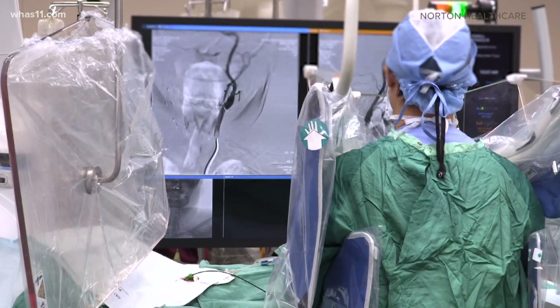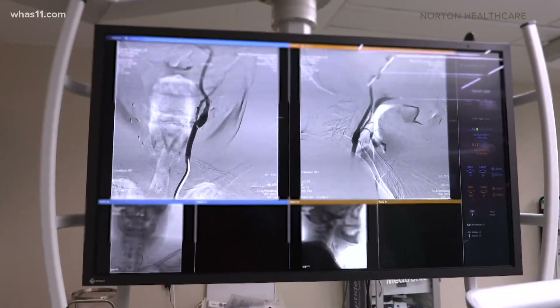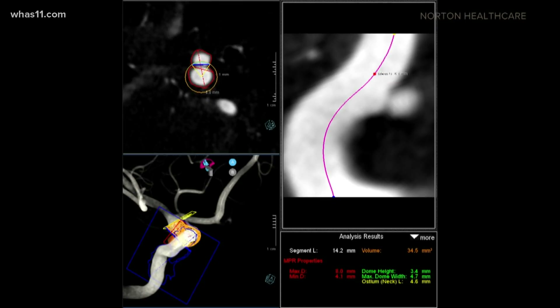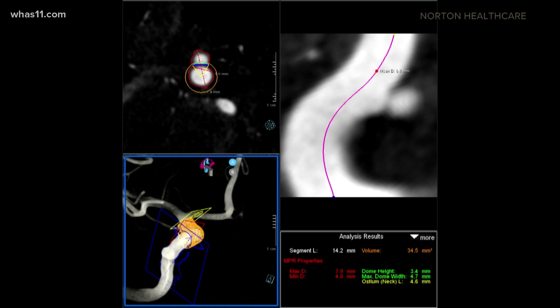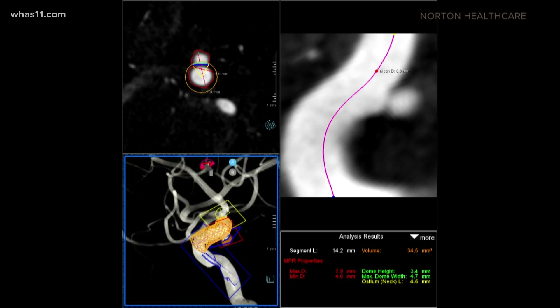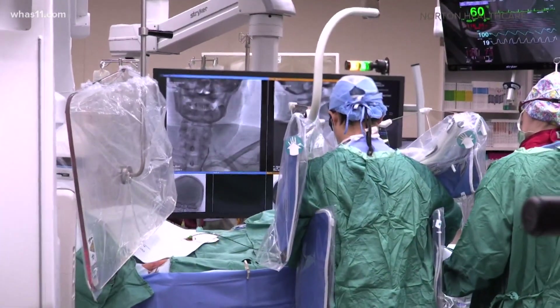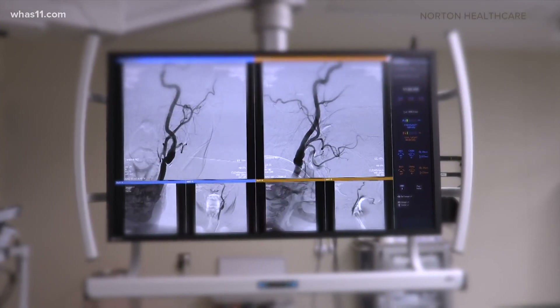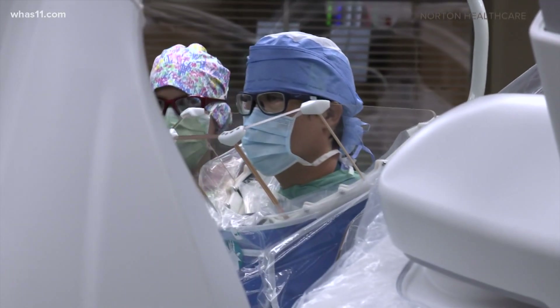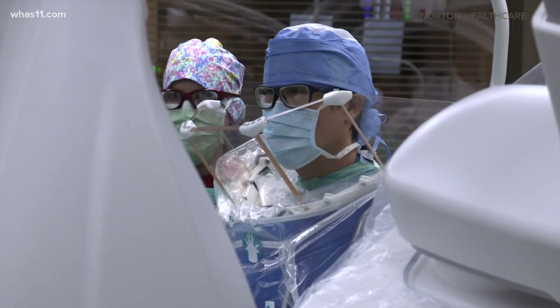Today doctors are able to diagnose and treat strokes faster than ever before. New to Norton Brownsboro Hospital: two digital x-ray machines called biplane angiography — the best of its kind — that develops 3D imaging inside the brain, giving doctors a look at every blood vessel from all angles.